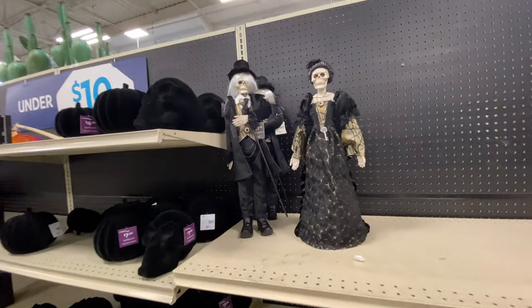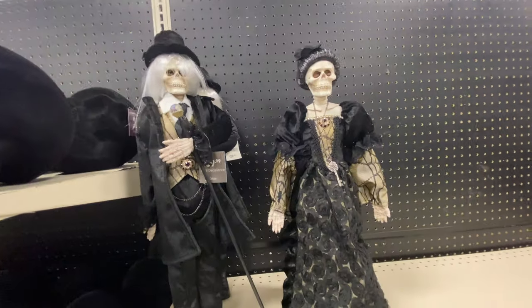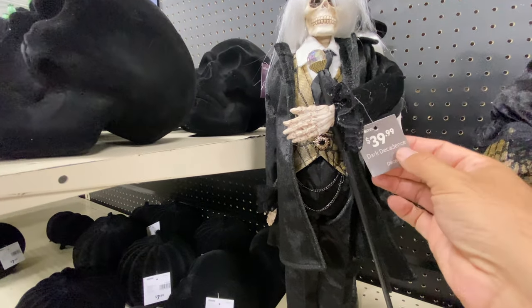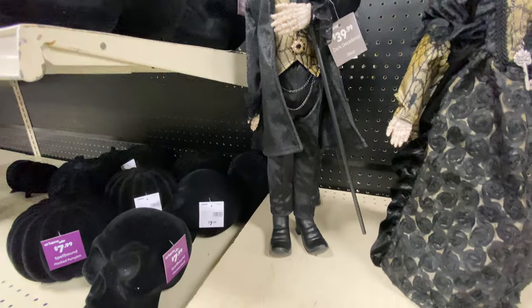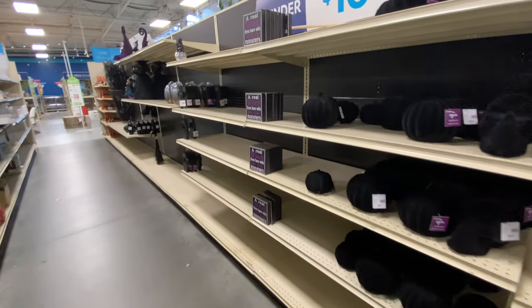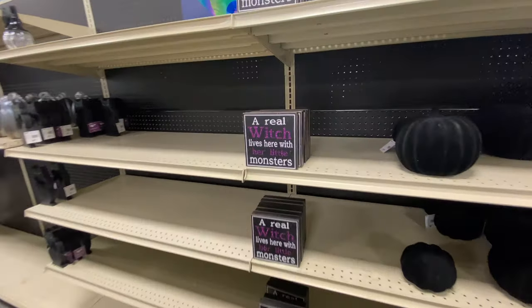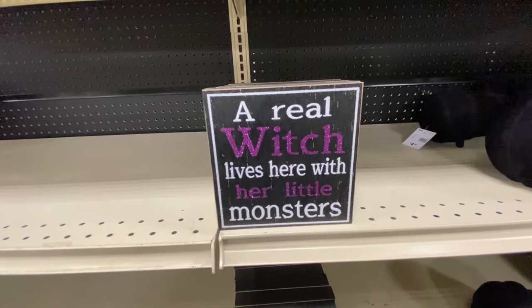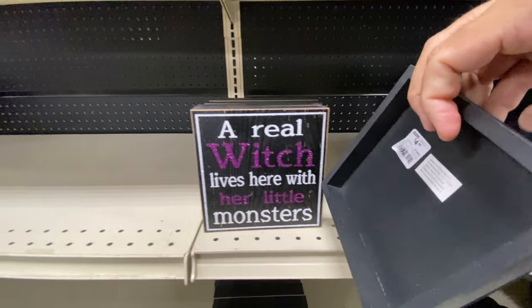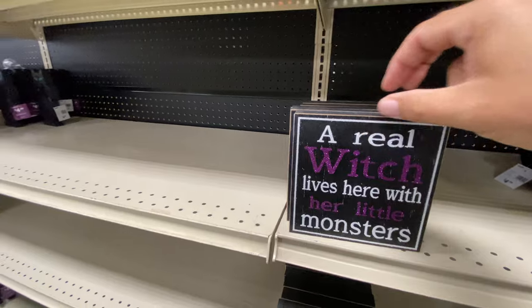Here we saw this skeleton lady - her head popped off in my last video, but she's got a boyfriend now. Forty bucks. But you could have a pair for $80 for your little skeleton bride and groom, maybe. Anyway, there is a little sign: 'The witch lives here with her little monsters' - a real witch, I should say.